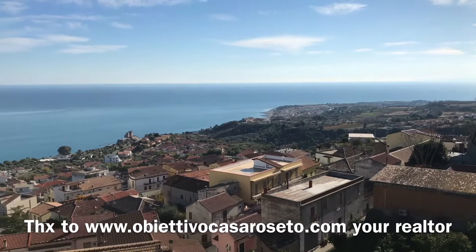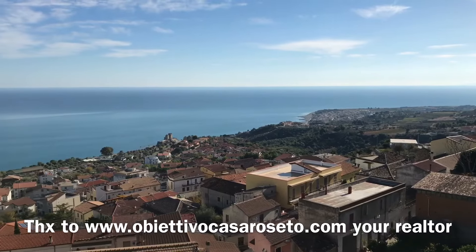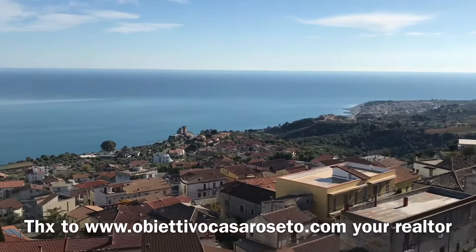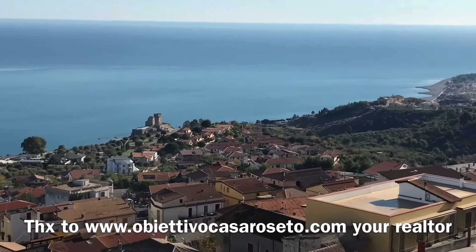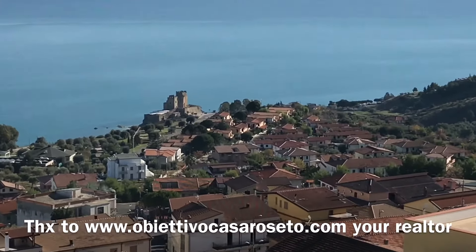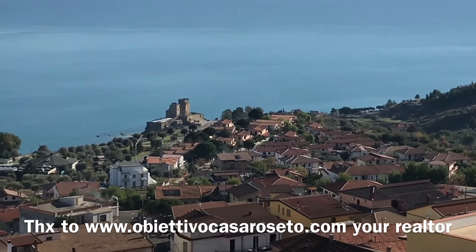And there, down there, you can see the Frederick II Castle — our masterpiece. It is located on a rock by the sea, and you can also have a gorgeous lunch or dinner because it is an open restaurant. Bye bye!